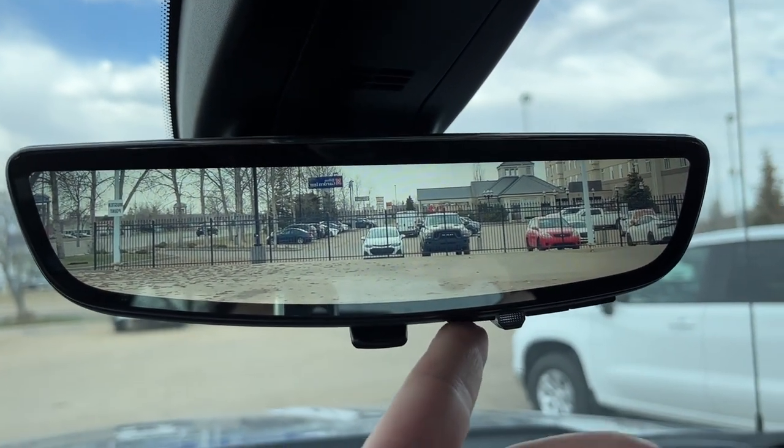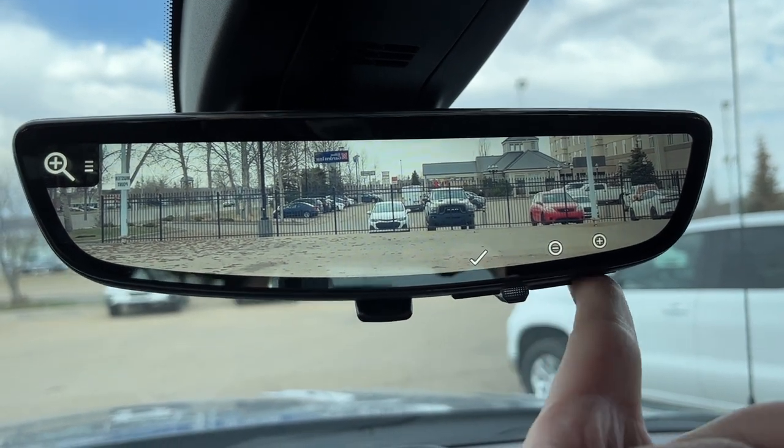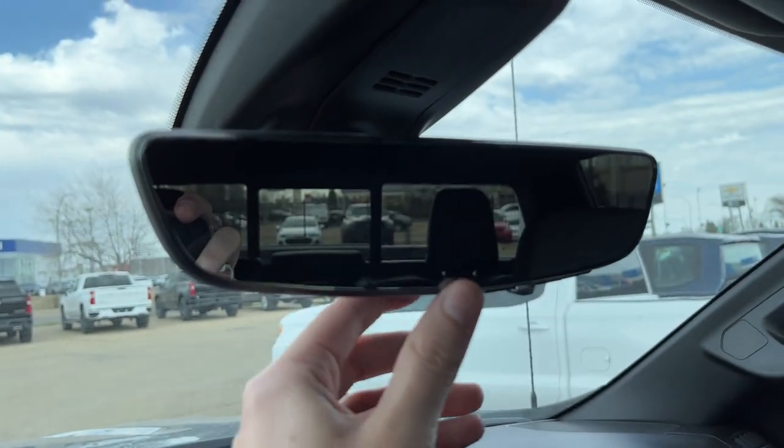Moving to the rear view mirror, we can see we have our digital system — we can adjust our brightness, zoom level, as well as location of the camera itself. The switch on the bottom switches it to a normal rear view mirror.